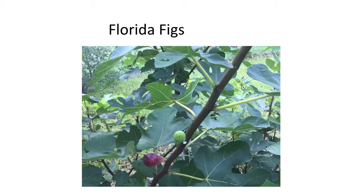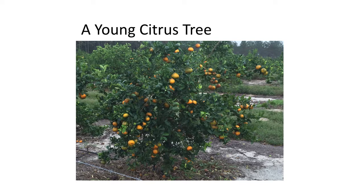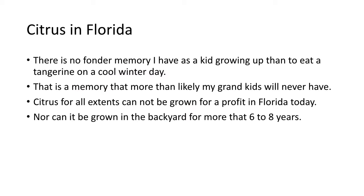That particular tree is a citrus tree growing in Pasco County right now and it looks pretty good. I start off citrus with this: there is no fonder memory I have as a kid growing up in Pasco County than eating a tangerine on a really cold winter day. A friend and I used to play basketball all the time on winter days, and his father had a tangerine tree right next to the basketball court. We'd play a game of 21 or horse, then climb the tree and eat a couple of tangerines. I think of that every time I think of citrus.